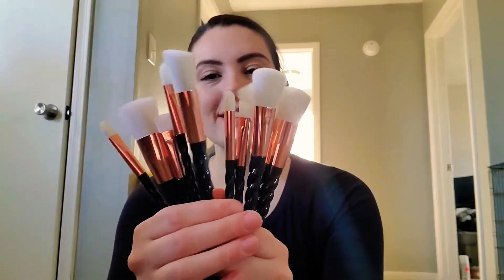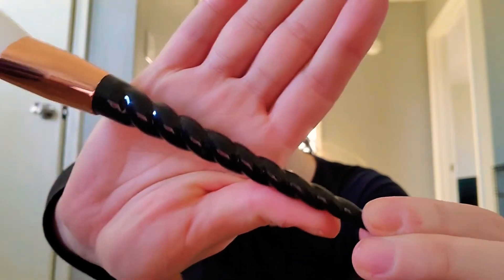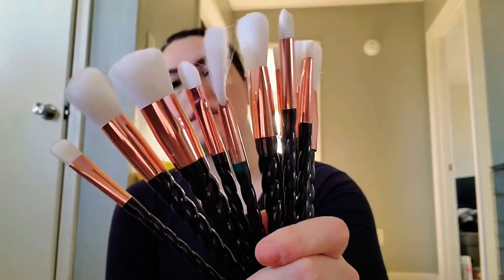I got these makeup brushes — they're so soft, oh my gosh, super soft. The handle is like — the only way I can think to describe it is like a unicorn horn. And then you've got the gold and then the white for the tip. It's a pretty good variety of them. They're going to be so pretty sitting in the little container. I can't wait.